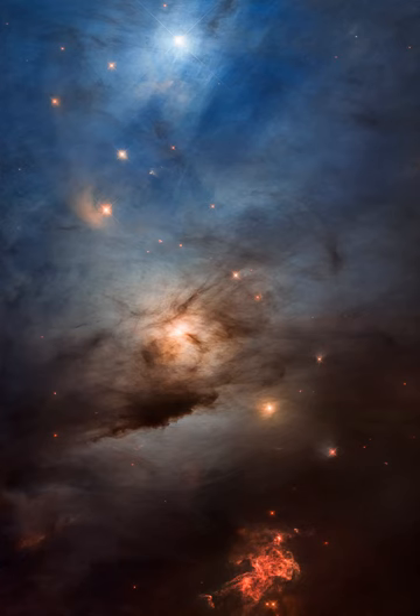In fact, NGC 1333 contains hundreds of stars less than a million years old, most still hidden from optical telescopes by the pervasive stardust. The chaotic environment may be similar to one in which our own Sun formed over 4.5 billion years ago.